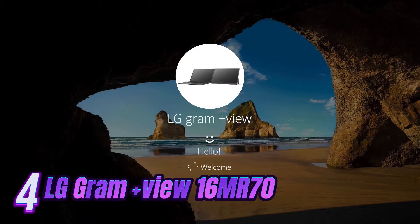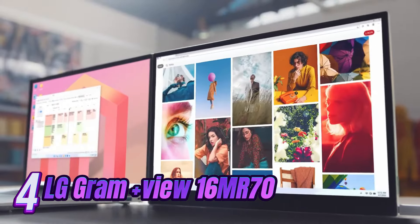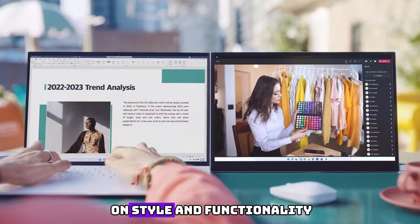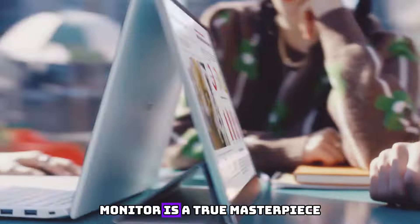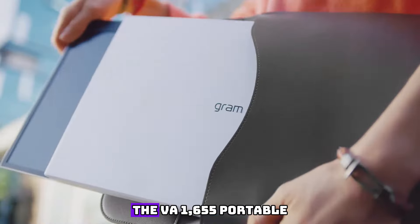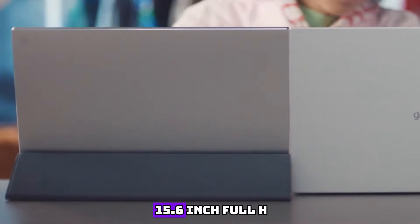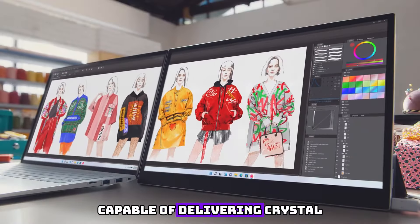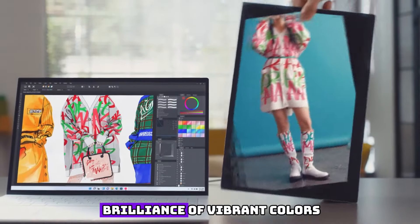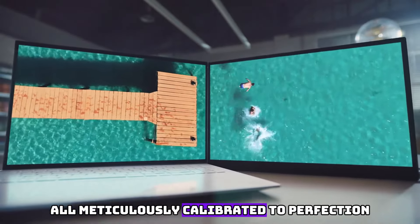Number 4. Introducing the ViewSonic VA-1000-655 Portable Monitor, designed for the discerning individual who refuses to compromise on style and functionality. This sleek and slender monitor is a true masterpiece, crafted with utmost precision. The VA-1000-655 boasts a stunning 15.6-inch Full HD display capable of delivering crystal-clear visuals that will leave you mesmerized. Immerse yourself in the brilliance of vibrant colors, deep contrasts, and sharp details, all meticulously calibrated to perfection.